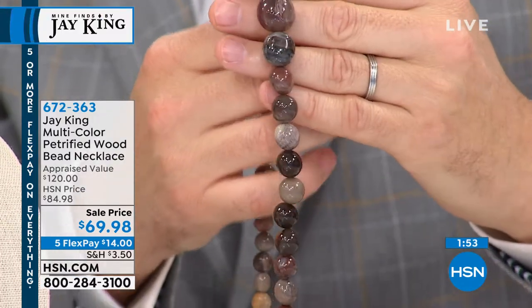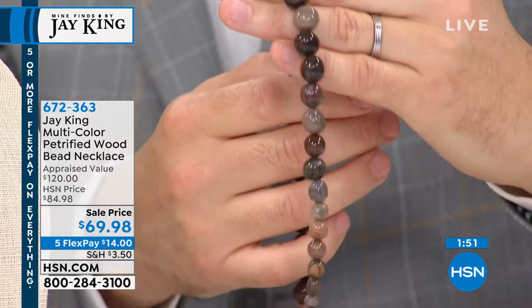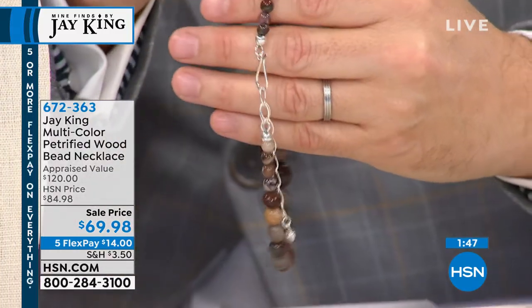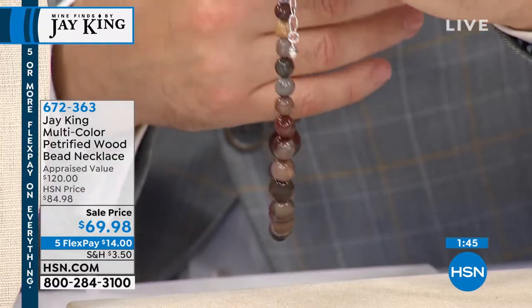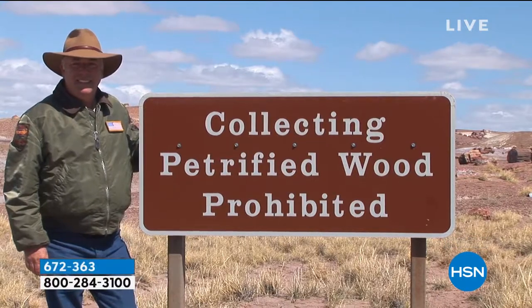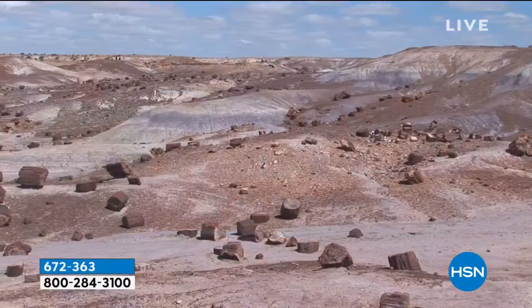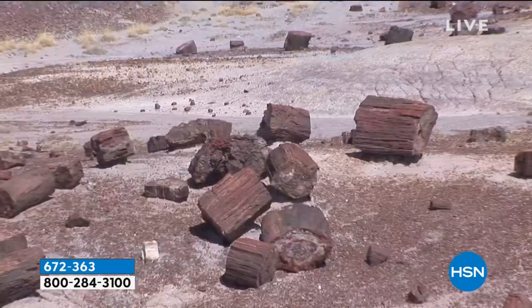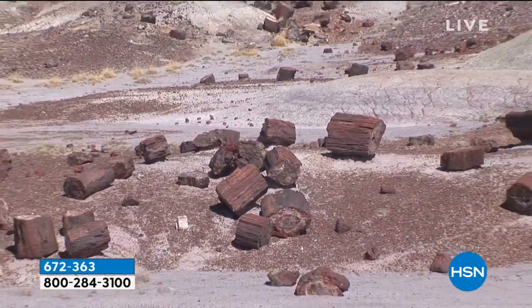Petrified wood — everybody knows that this at one time was actually wood. You saw there in the Petrified National Monument — it's wood, it's logs. What happens is, like with Mount St. Helens — you know how Mount St. Helens blew up and then the whole forest looked like a bunch of pickup sticks? It kept erupting and erupting and was covered with ash.